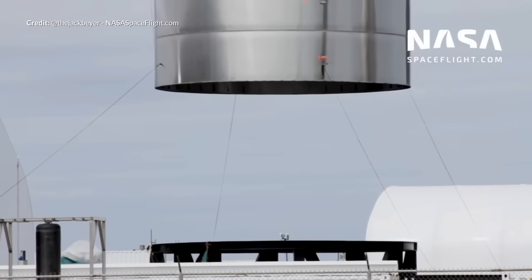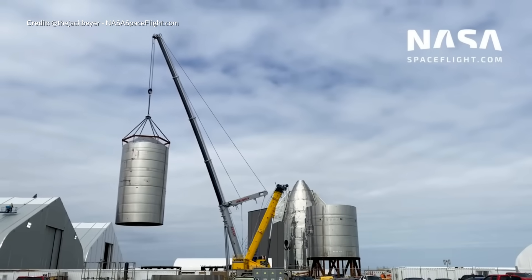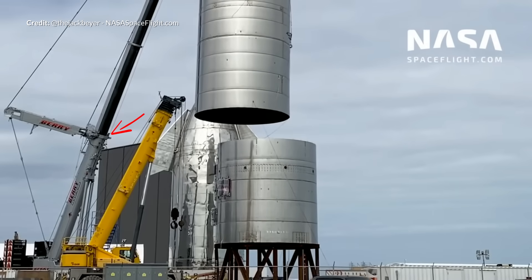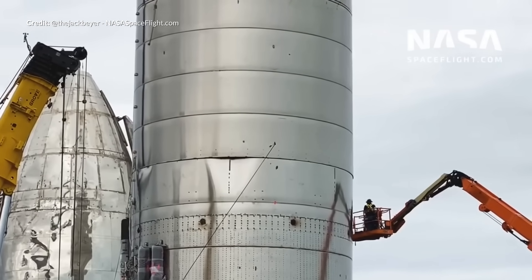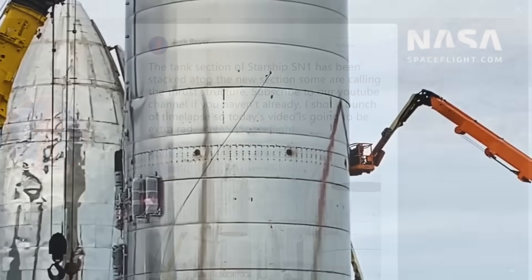The news is always dropping daily — the minute I hit upload, there are already new developments to discuss. Right after last week's video we saw the SN1 at Boca Chica undergo the stacking of the tank's aft and forward sections. This massive crane was delivered earlier for this huge task. Thank you very much to all the work done by Jack and NASA Spaceflight for capturing all of that footage last week.